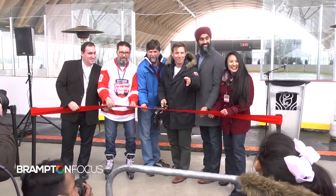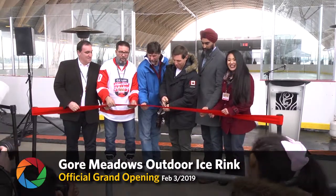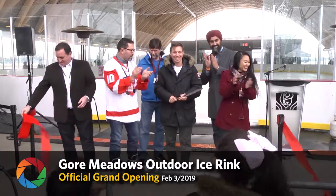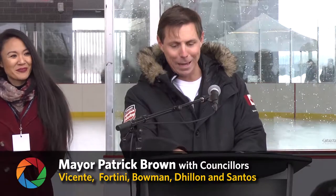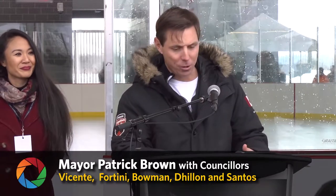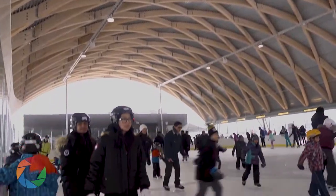Welcome to the official grand opening of the Gourmeadows Outdoor Ice Rink. This new covered outdoor skating rink in our growing Northeast community will now allow you to enjoy the outdoors while staying warm and protected from the elements. This unique structure above us is made from galvanized steel and glulam arched timber beams with a metal deck, concrete pad and full arena boards.